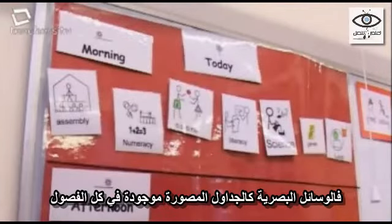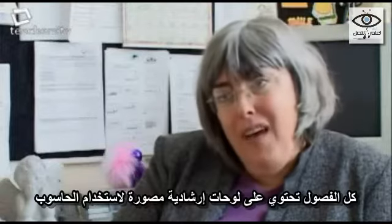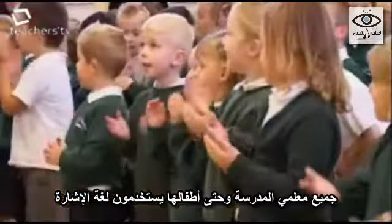Things like visual timetables — all of our classes have them. Signed symbol work — all of our classes have them and have access to sign symbols on their computers. All of our teachers sign, and all of our children sign.